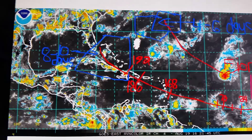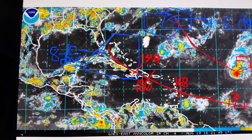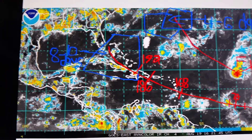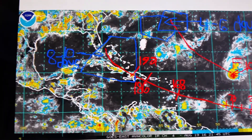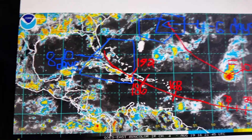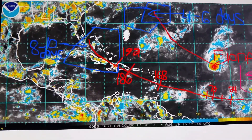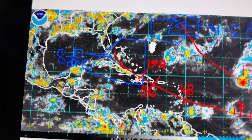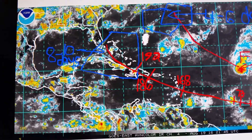Seven to eight days I think it's going to be in this area, and days eight through ten it's going to be somewhere within this trapezoid-shaped blue polygon. This is where the models really begin to diverge on what the future of Invest 99L is going to be. I think this is going to get a name — it's going to be named Gaston — but it depends on intensity. It's going to move off to the west-northwest, and I stopped it there because I do not know what's going to happen. If it goes into the Gulf or up the east coast, I can't say. But days eight through ten, look for a tropical cyclone to be in the Bahamas, into the islands, and nearby the coast of Florida.